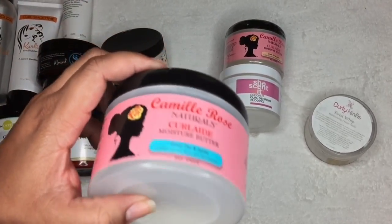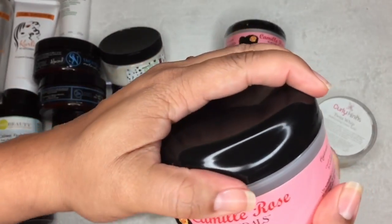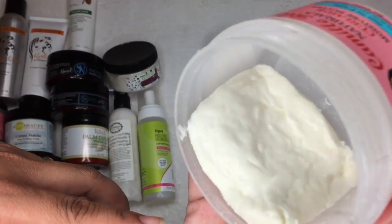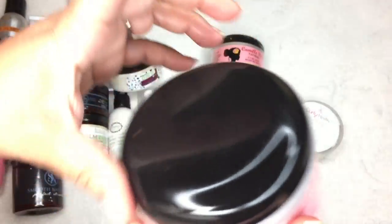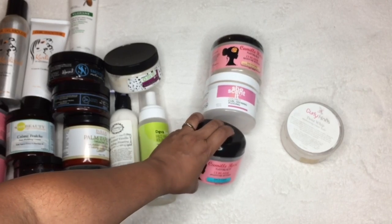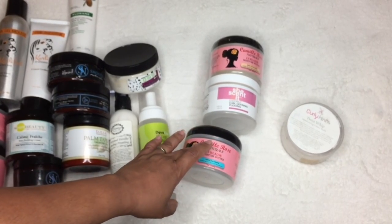Next is the Curly Moisture Butter. This one is more moisture than hold. For my girls with thick hair, this is like the perfected form of the Girlfriend Smoothie. The consistency is very thick — almost like cottage cheese. This reminds me of the Shea Moisture Curl Enhancing Smoothie; if you like that, you're going to love this. It's very moisturizing with a soft hold. It's a bit heavy for my hair, so if you have fine or thin hair, use it sparingly or let it be your only styling product.